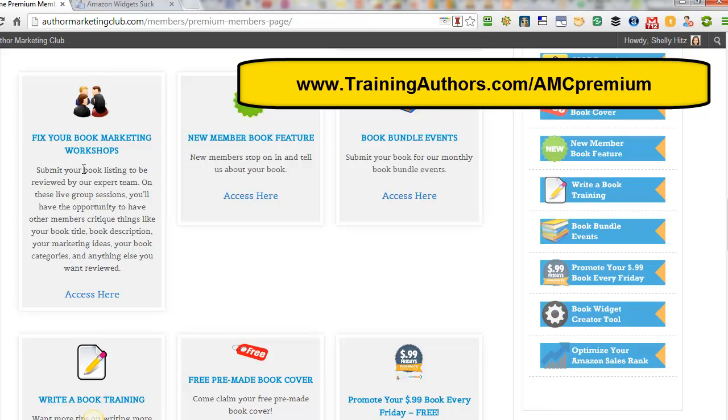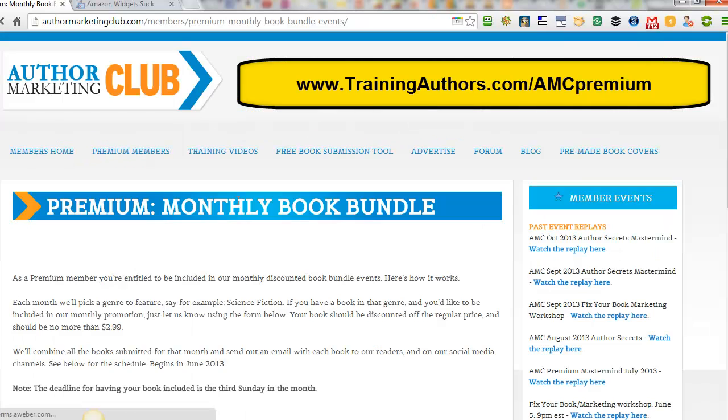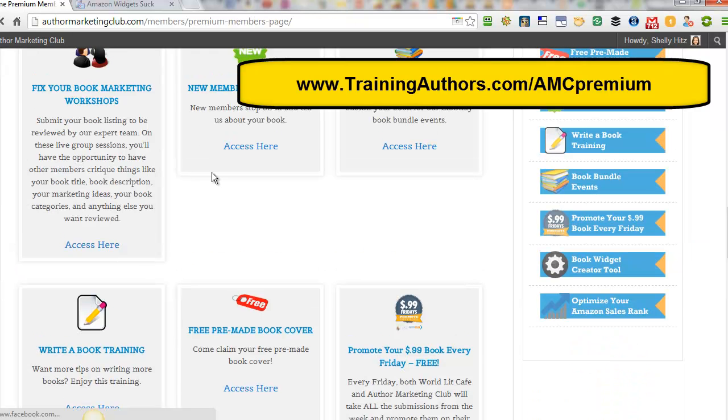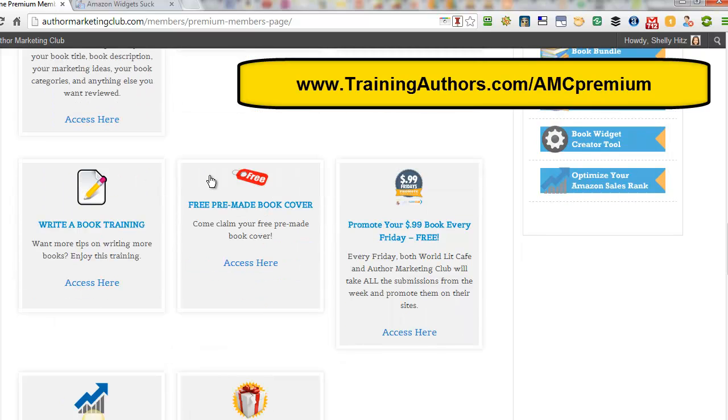Fix Your Book Marketing workshops — you can actually submit your book listing and they will go through and tell you specifically what you could change and how you could improve. You would normally have to pay hundreds, maybe even thousands of dollars for this kind of consulting, but if you're chosen, you could get this included in your membership. A new member feature means they'll announce you as a new member and feature your book. Book bundle events — they do different months and different genres, and in December they do all genres. You can participate in these book bundles, which are promotional opportunities to get in front of their growing list of readers at Author Marketing Club.